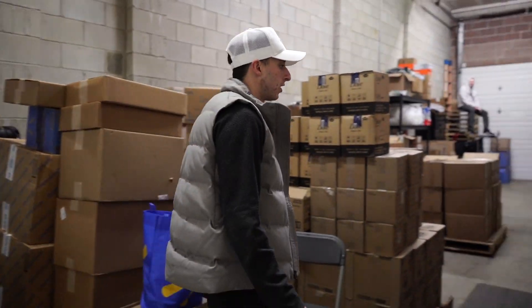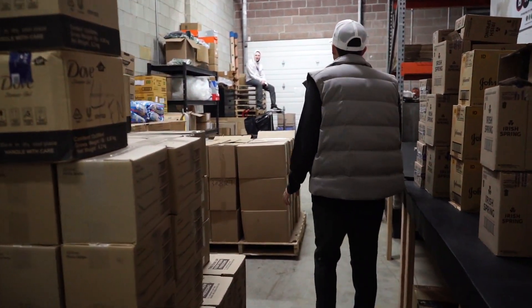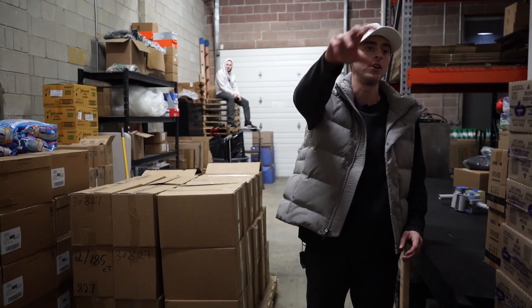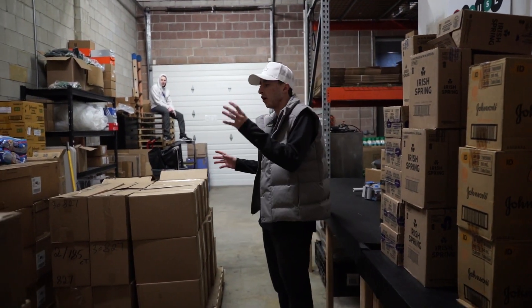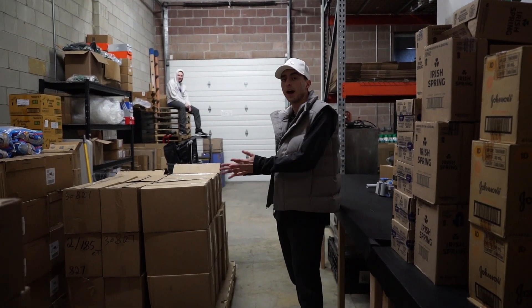Over here is where all of our wholesale goods are. The workflow goes: pallets come in this way, go down the line, get prepped on these tables, then put back on pallets and sent out. We keep OA separately over there and all our wholesale stuff here, just trying to keep things moving — we go pallet by pallet and work through everything.